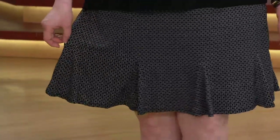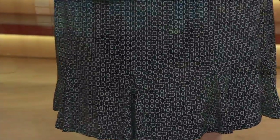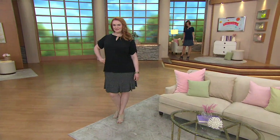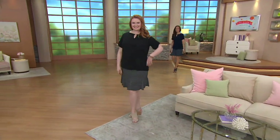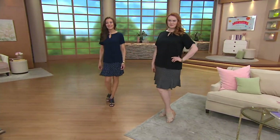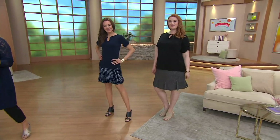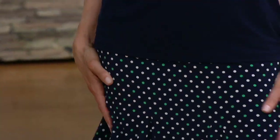I own a couple of Susan's skorts and the liquid knit shorts underneath don't cut in anywhere or stick to you. They are just the perfect little insurance policy in case you're out being active in the summer — you don't want to worry about it.